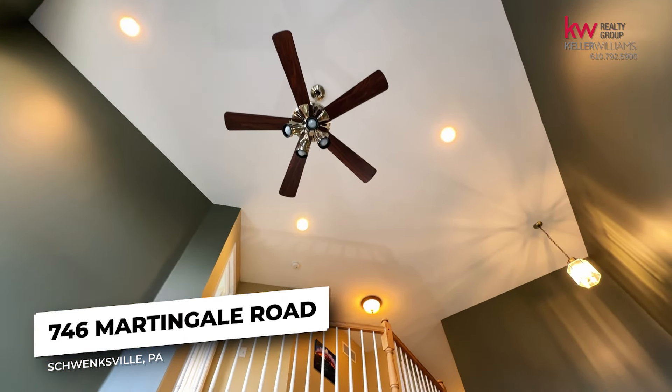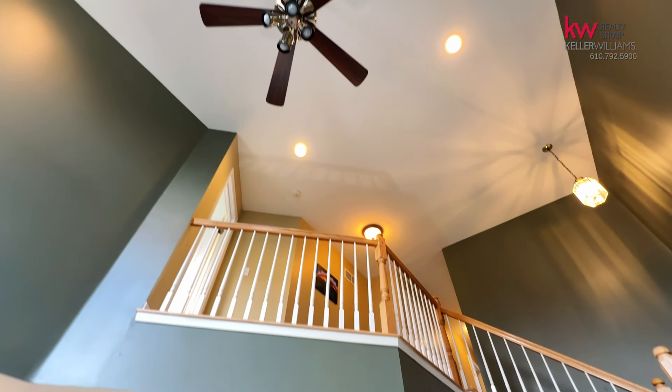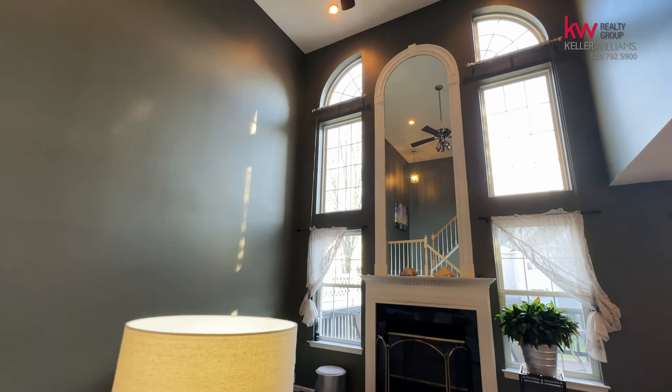Hi, this is Cherise St. Pierre with Keller Williams Realty Group on the Brittenham and Macau Sales Team, and we are here in the beautiful Fox Heath community at 746 Martingale Road.